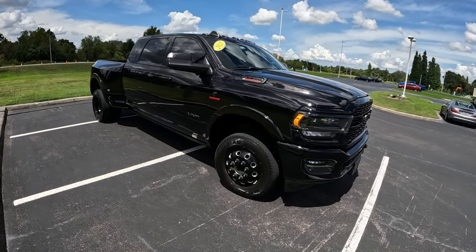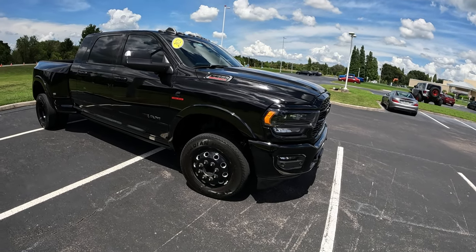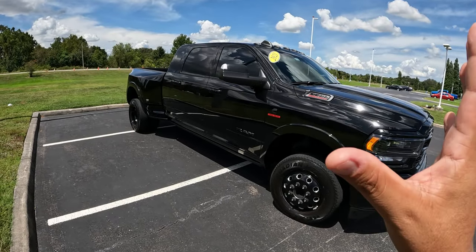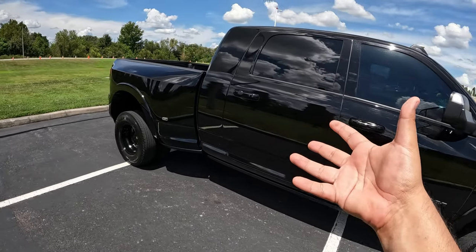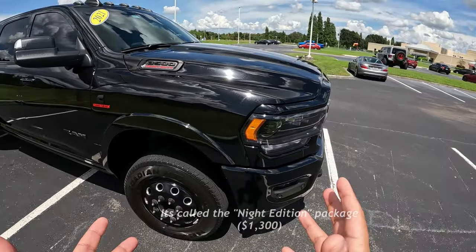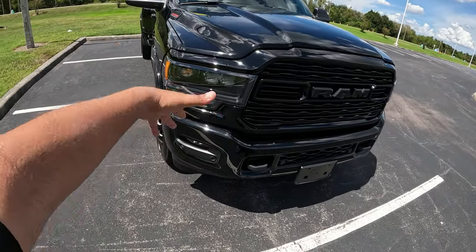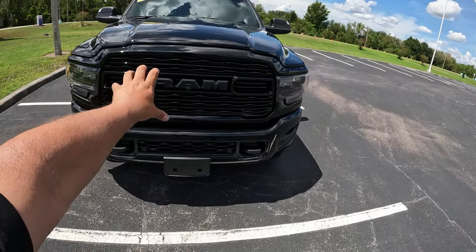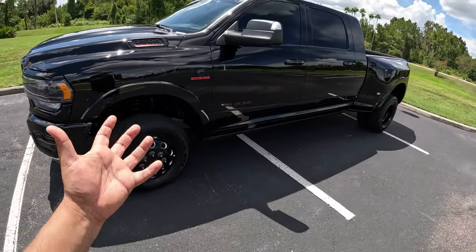This is basically a Limited, top-of-the-line Ram 3500 with the 6.7-liter inline-six turbo diesel. It's a 4x4 model and this is the Mega Cab. These Mega Cabs are not easy to find. This one has just about 16,000 miles on it, done in diamond black. It has the Midnight package, which blackens out the whole exterior — all the LED lights, the hood, even the Ram name. There's not one inch of chrome or aluminum — it's got that sinister look to the Ram 3500.